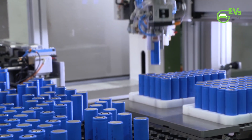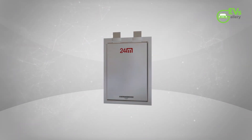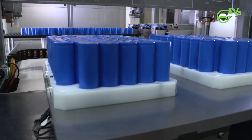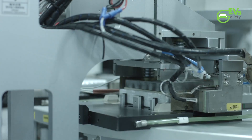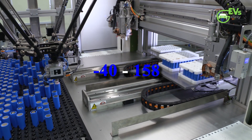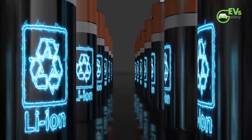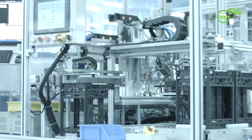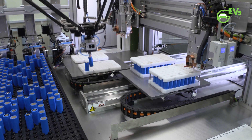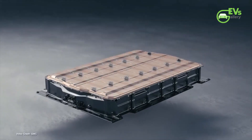The centerpiece of CATL's sodium strategy is something they call the Naxtra Battery Pack. There are actually two versions: one designed for heavy-duty trucks and another for passenger EVs. Both versions share the same core technology and both show some startling performance numbers. They can operate in temperatures ranging from minus 40 to 70 degrees Celsius — that's minus 40 to 158 Fahrenheit — retaining up to 90% of their usable power even in arctic conditions. This could be a game-changer for markets like Northern China, Mongolia, and Russia, which deal with brutal Siberian winters that wreak havoc on lithium batteries.